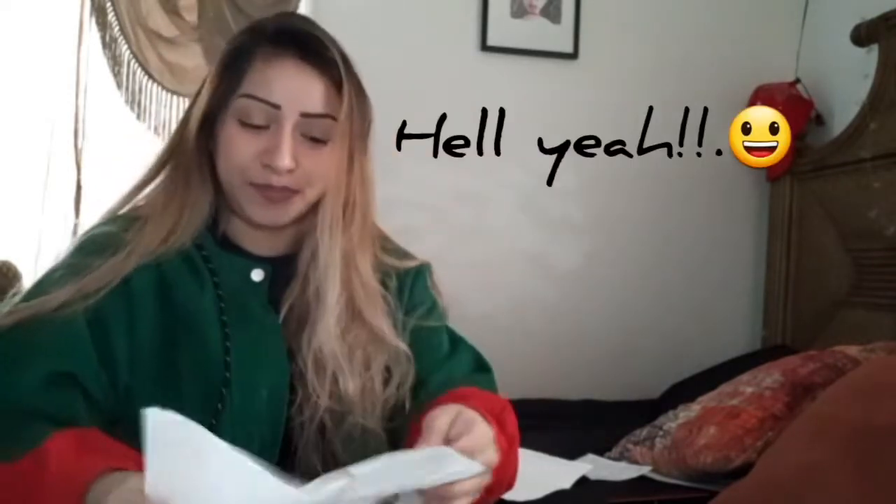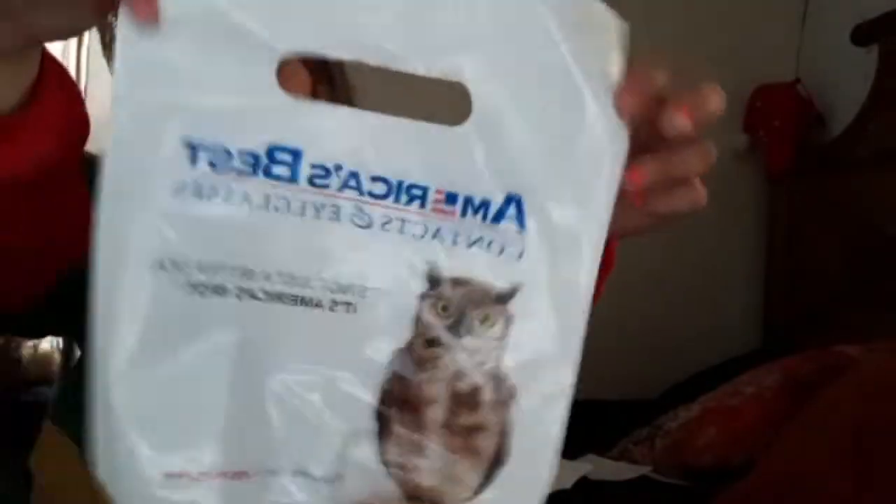My glasses came in! They actually came in 3 days early — I was supposed to wait 2 weeks. So I'm super happy. I got them from America's Best Contacts and Eyeglasses.